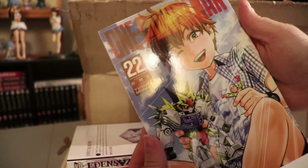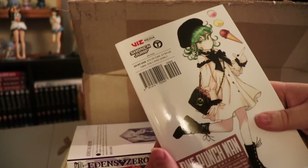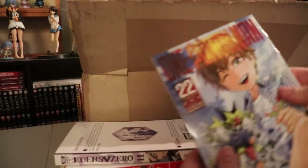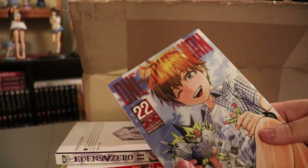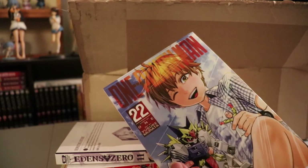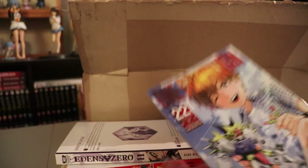And then Volume 22 of One Punch Man. Definitely really getting into this. Things are just really moving forward with the story, so yeah, just really looking forward to reading more One Punch Man.